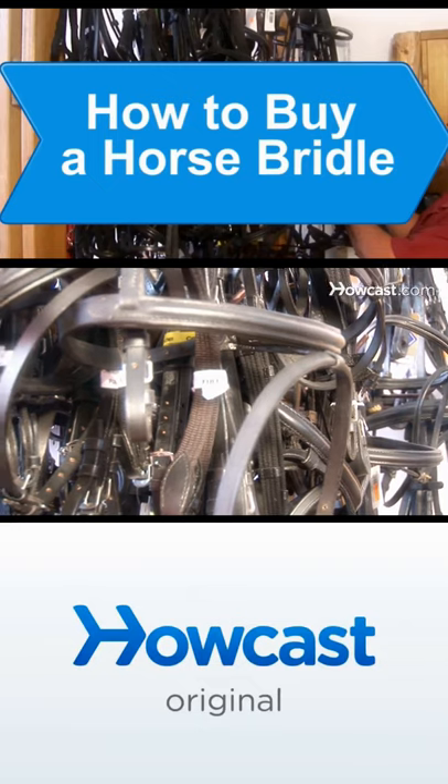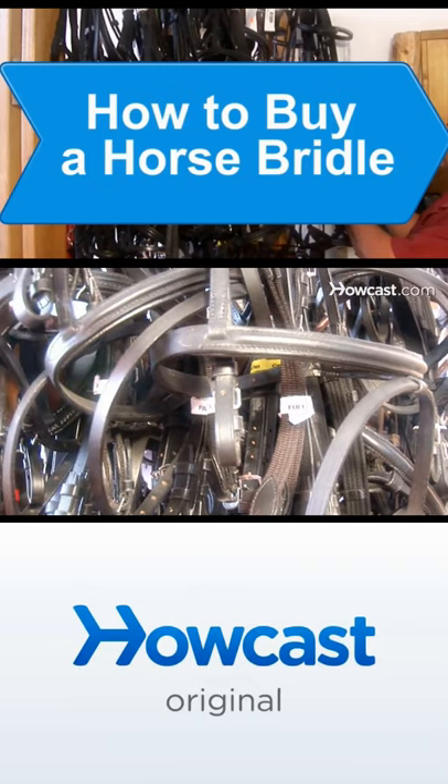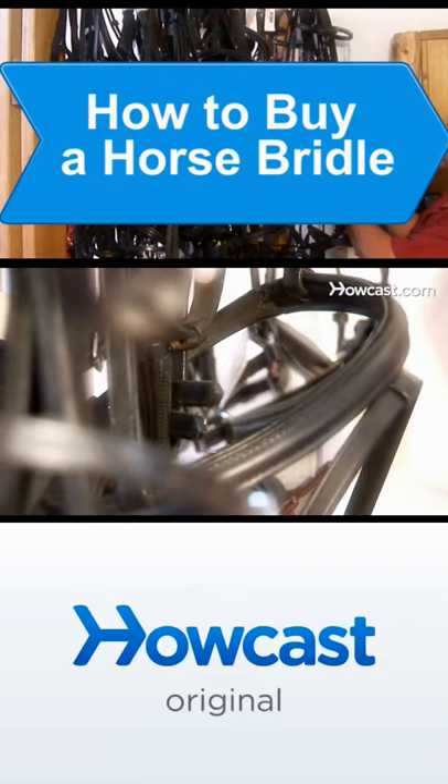Most horse bridles are adjustable, and you don't have to worry about size when buying one unless you're buying a draft horse or pony. Here are some buying tips.